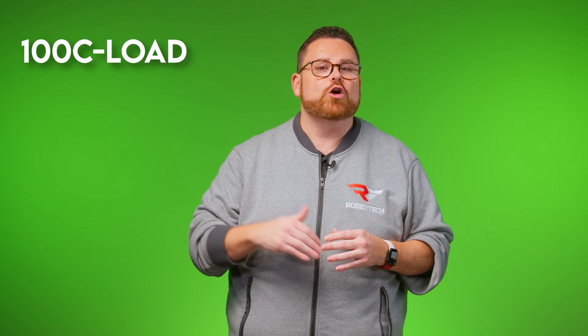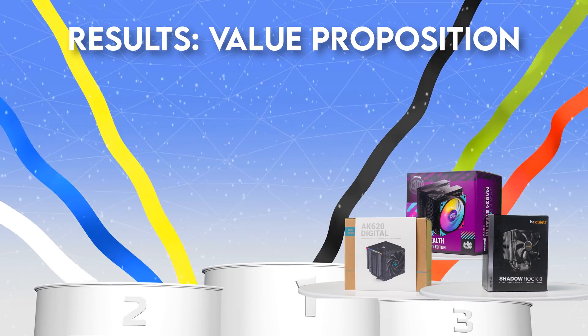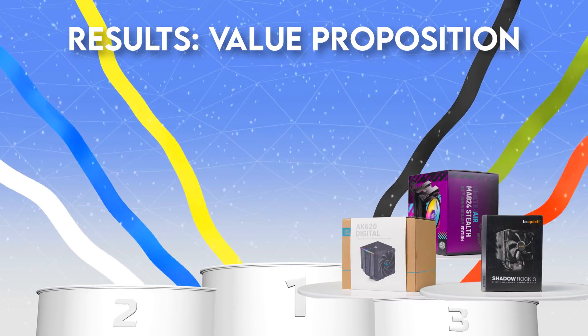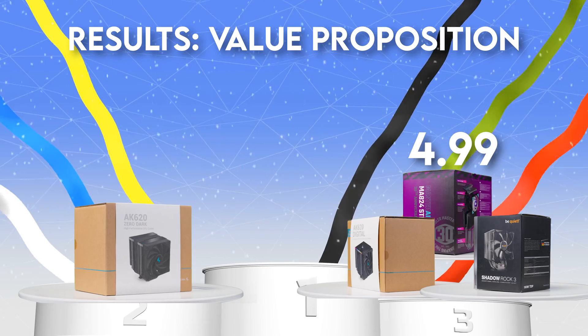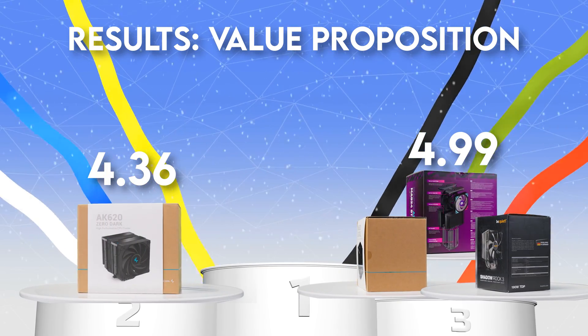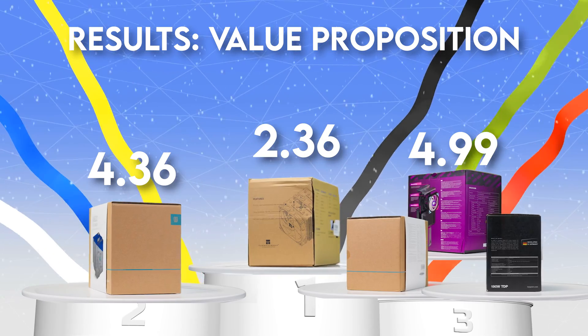For the value competition, judges take the CPU thermal max of 100°C, subtract the CPU temperature under load, then divide by retail price. The result represents dollars per degree of cooling. Bronze (4.99) is a three-way tie: Be Quiet Shadow Rock 3, Deep Cool AK620 Digital, and the MA824. Silver goes to the Deep Cool AK620 Zero Dark. And gold in value goes to the Thermal-Rite Peerless Assassin PA120 SE with an incredible score.